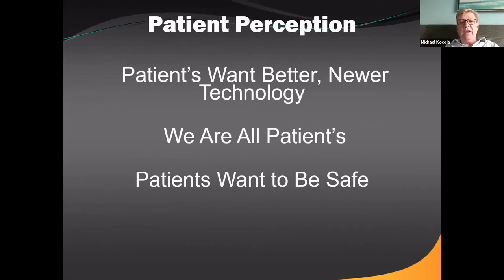Patients want better technology. The old root canal joke has changed. Patients' perception — they want better technology. We're all patients: I had a root canal about a month ago and it was actually fine, not painful at all. Patients want to be safe; they want to know what's going on. Fortunately or unfortunately, they can go on the internet and find out all kinds of things about dentistry, and we have to be aware of that, whether it's good or bad.